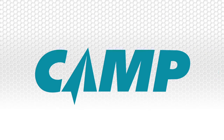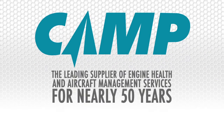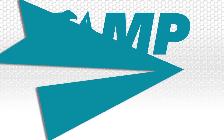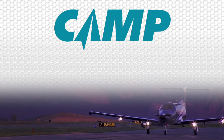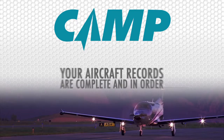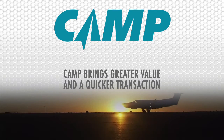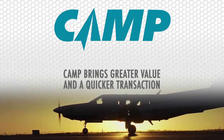Camp Systems has been the leading supplier of engine health and aircraft management services for nearly 50 years, which is why Pilatus partnered with Camp to provide this valuable service. Camp continues to deliver benefits when it comes time to sell your aircraft, as your aircraft records are complete and in order. As the industry standard, an aircraft on Camp brings greater value and a quicker transaction.